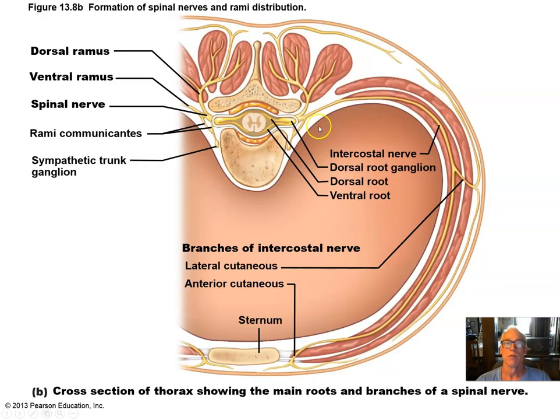Here's another diagram showing the spinal nerve forming from a dorsal ramus of unipolar sensory neurons and a ventral ramus of motor neurons, forming the spinal nerve, and then branching to form the dorsal ramus of the spinal nerve.